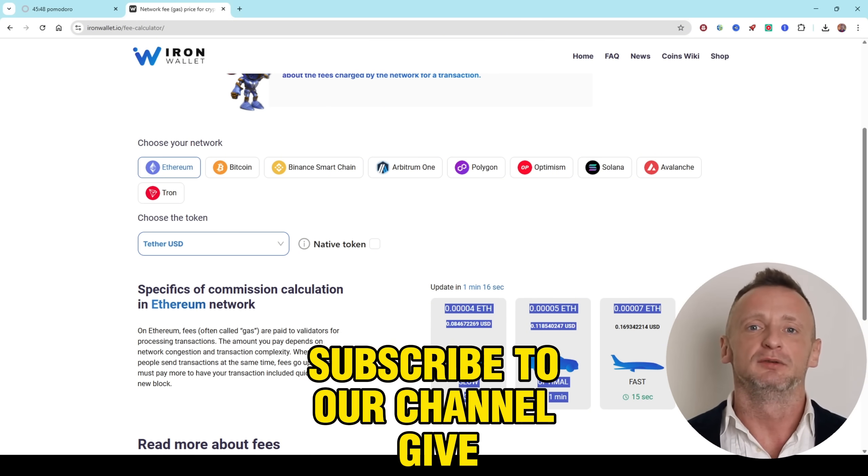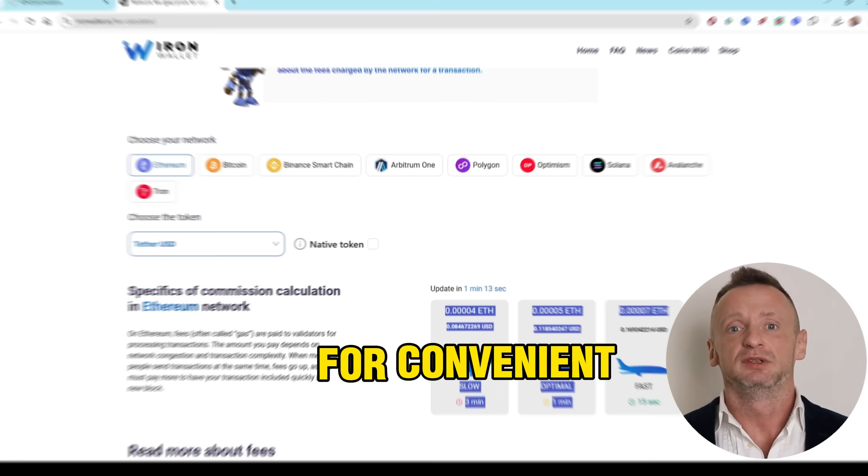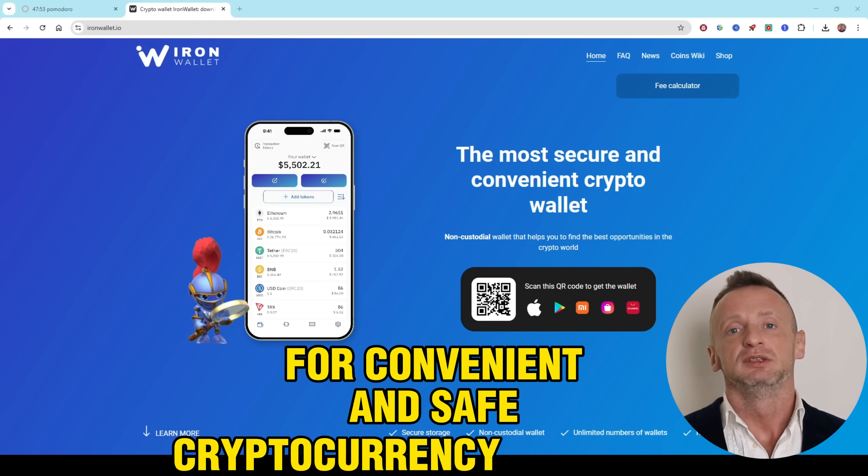Subscribe to our channel, give us a like, and download IronWallet for convenient and safe cryptocurrency management.